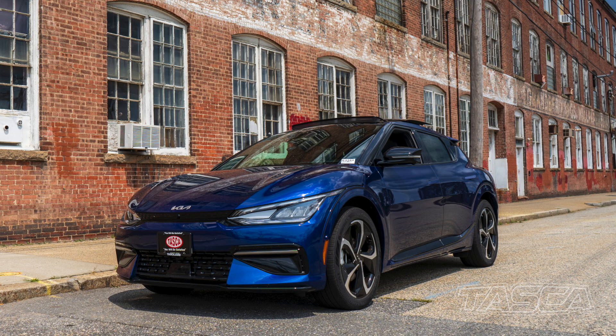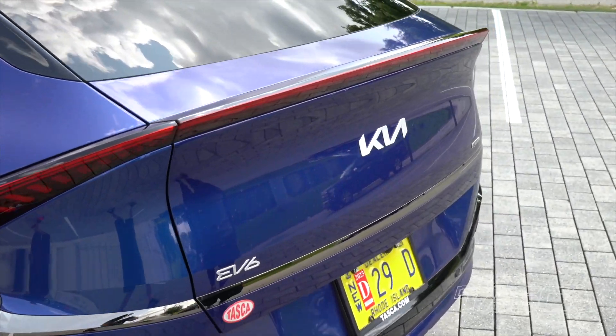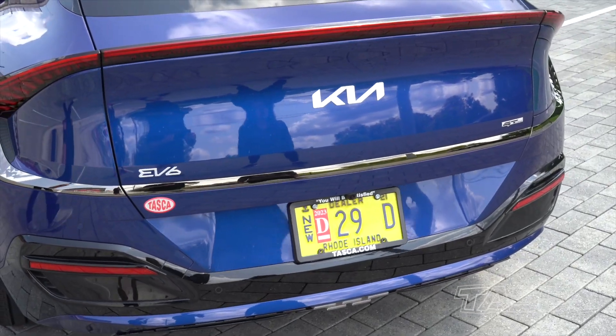Very sleek aerodynamic design down to the back end, a lot less drag here, all LED appointments on the rear of the vehicle.